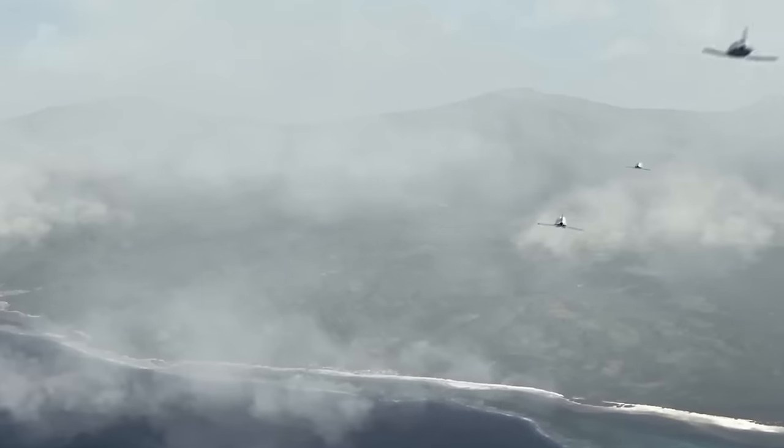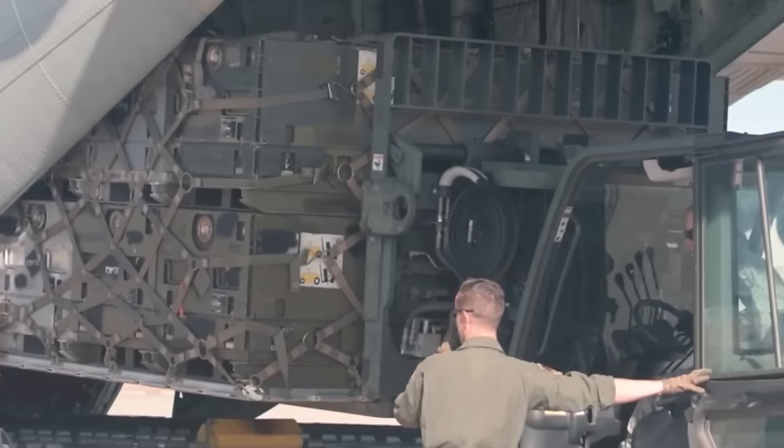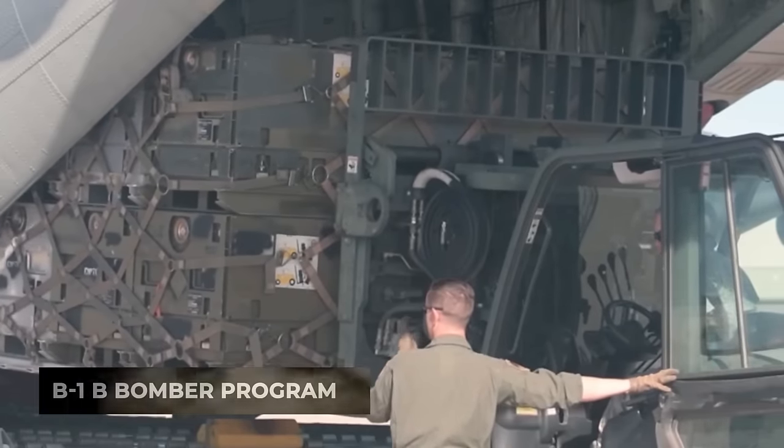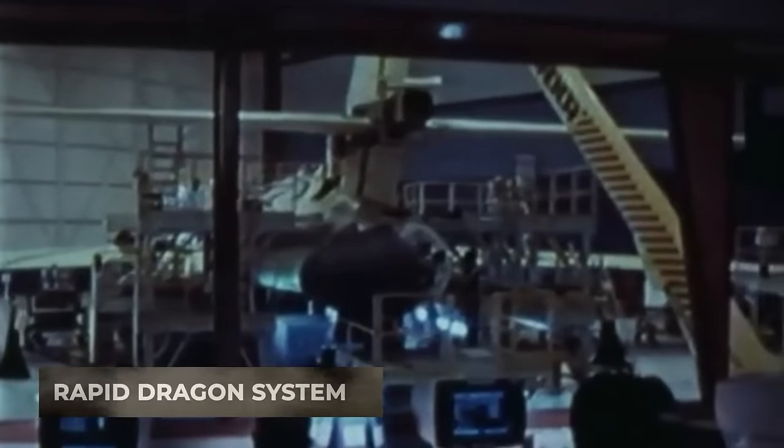These missiles were dynamically targeted using an onboard control system, allowing for precision strikes against enemy targets. Although the CMCA was never fully developed due to the revival of the B-1B bomber program, the idea behind it influenced the development of the Rapid Dragon system.